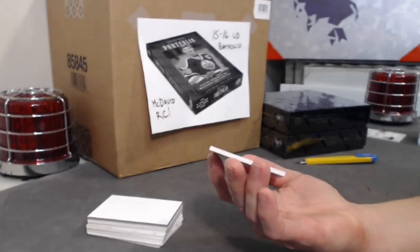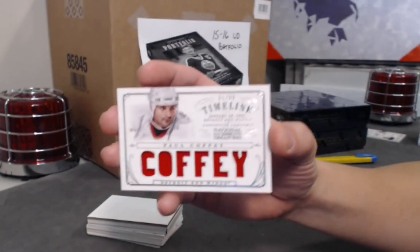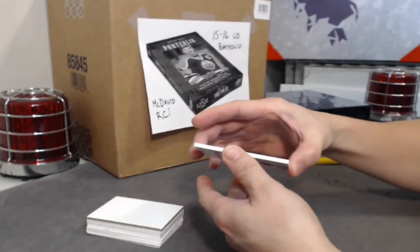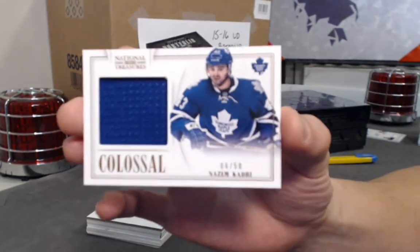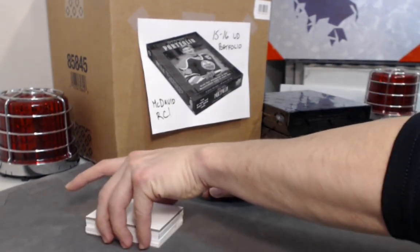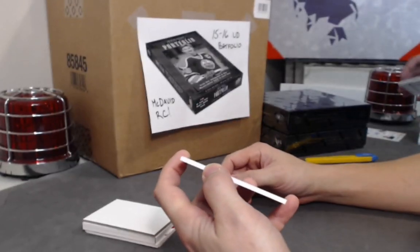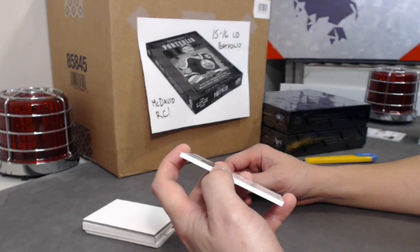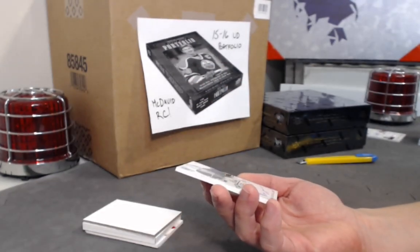Next we have another Timeline jersey, out of 99: Paul Coffey. Cool product, 2013-14, lots of older retired stars. Next, a National Treasures colossal jersey out of 50: Nazim Kadri, out of 50. Then, very low print run — out of five! Hello! A rookie goalie from the Minnesota Wild, hard auto out of five, emerald version.